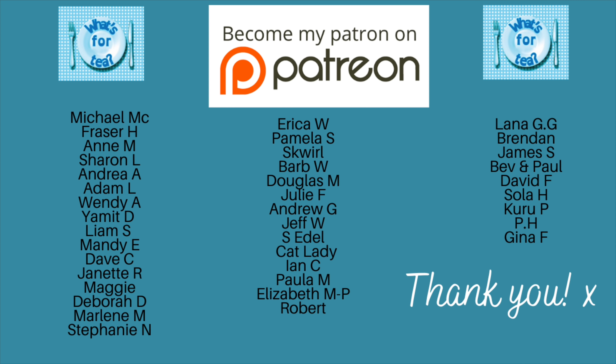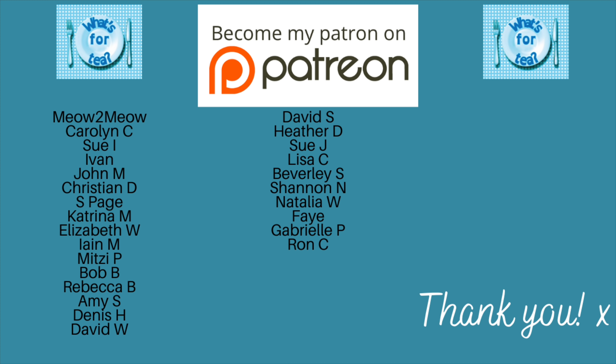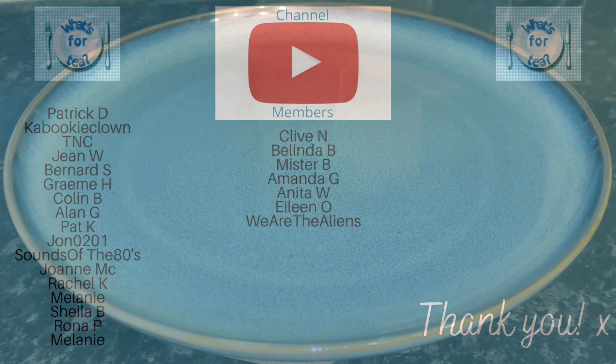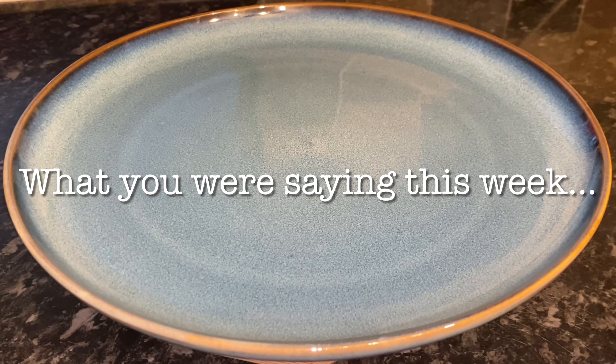Just before I move on, I wanted to say a big thank you to the supporters of the channel over on my Patreon page and to the new channel members here on YouTube as well. Thank you once again guys. If you're leaving at this point, thank you very much for watching — hopefully I'll see you during the week or next week for another meals of the week. Don't forget to subscribe on your way out if you do like these kinds of videos.